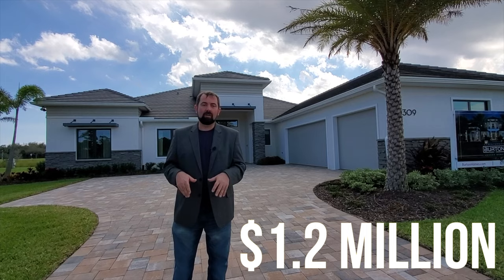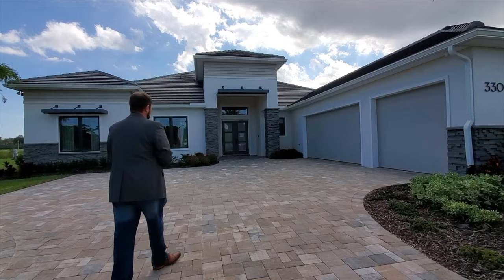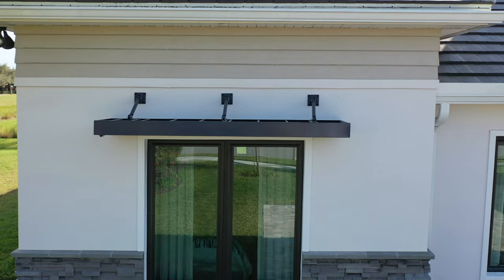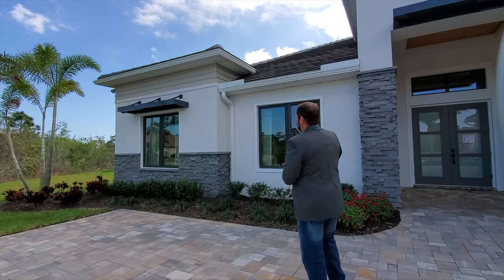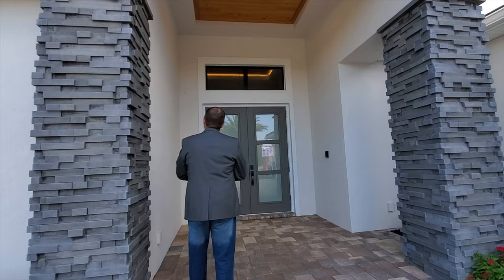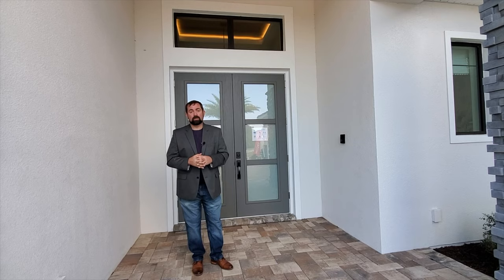Before we go in, let's look at the outside. The first thing we notice is the driveway with nice pavers and a three-car garage. We also see architectural designs including a smooth gray stone, white paint, and beige wood paneling, leading up to a quality slate roof. There's metal framing over the windows and the entrance, along with smooth stone columns. At the entrance, looking up, there's a beautiful wood paneling ceiling — a nice touch you get in luxury homes.